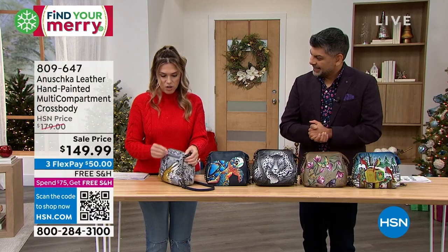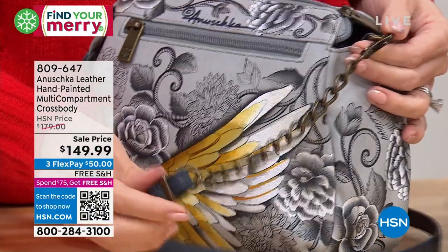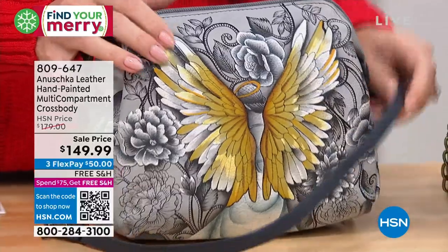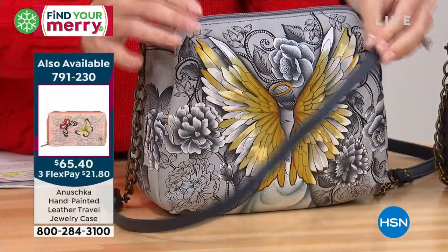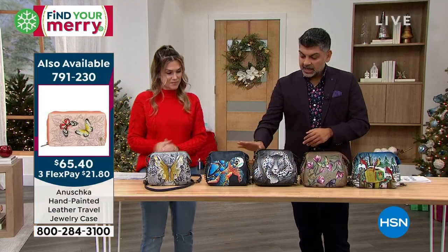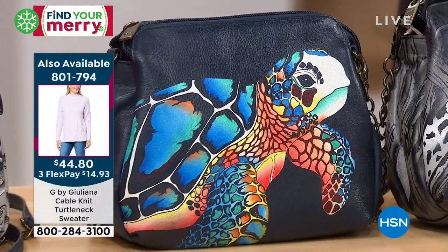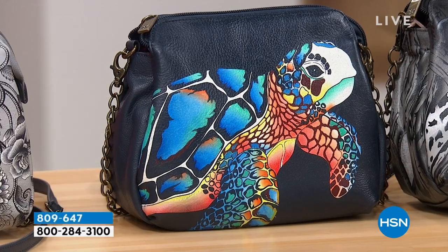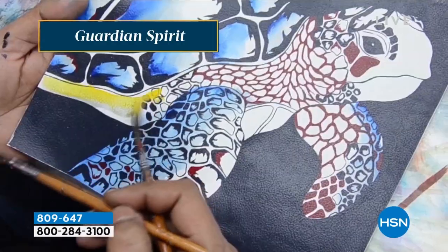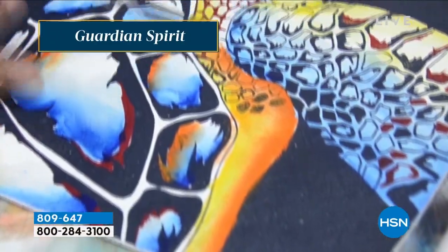I also want to point out you have that beautiful chain design on the crossbody, but it does come off — that's a really nice little feature. The strap is going to be this beautiful gorgeous navy to go along with the Guardian Angel. Next up, the Guardian Spirit — the name was inspired by the natives of Hawaii. When they would go out to fish, they would pray to the giant turtles to bring their fishermen home safe, and I love that story. That inspired me to create this art.